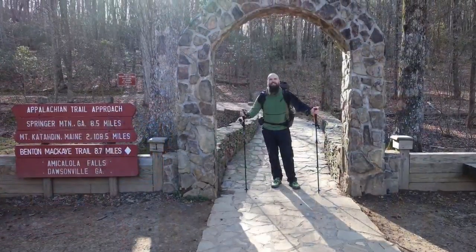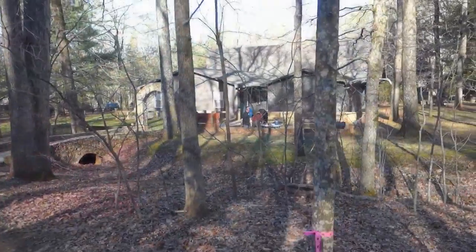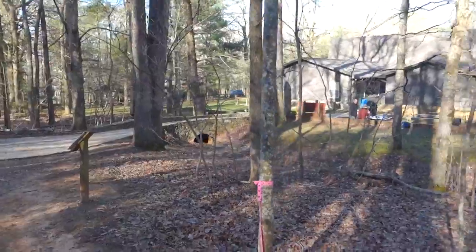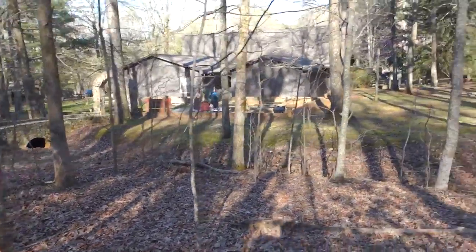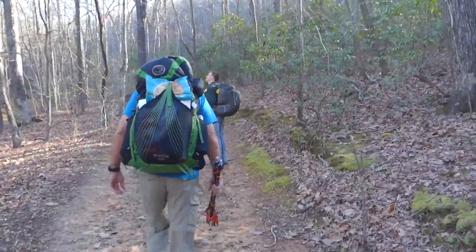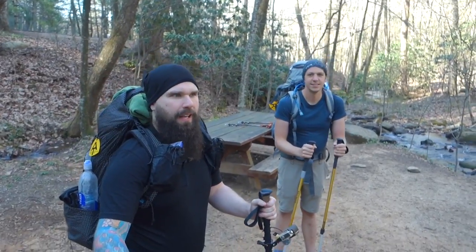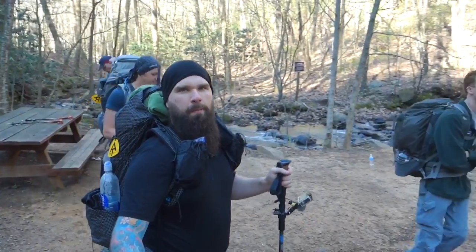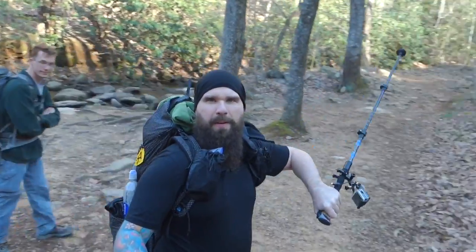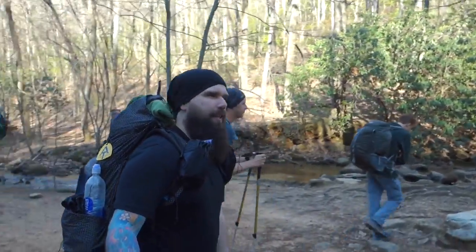All right, so we've begun. We're saying goodbye to the visitor center — we are now walking on the trail. We're at the base of the Amicalola Trail. Little waterfall here; going up that way, somewhere. Not quite sure where, but we're heading up there. It's gonna be a good time. You can see behind us the lovely Amicalola Falls.